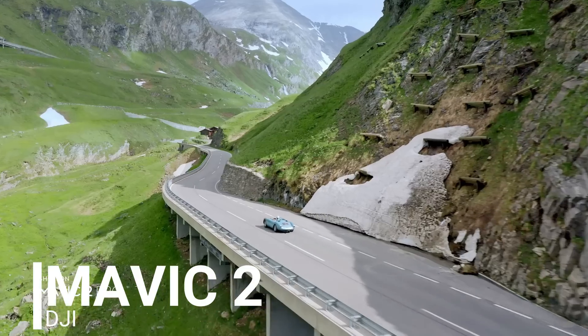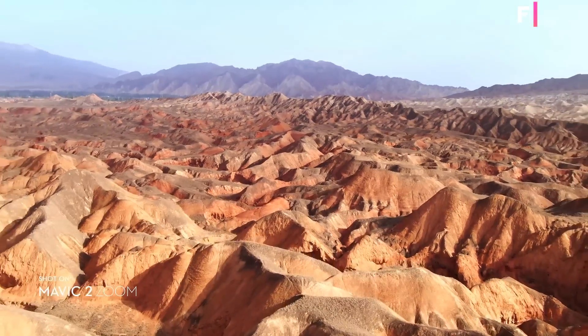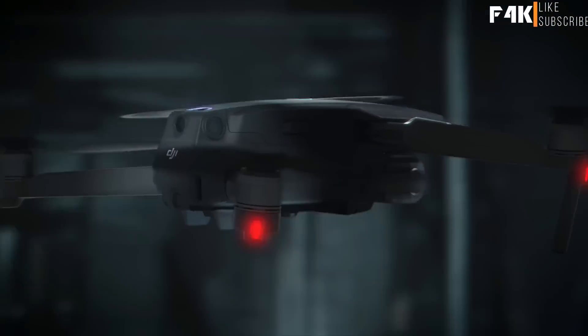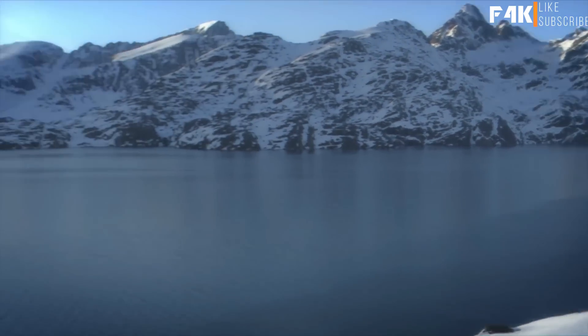At DJI, true innovation is seeing the bigger picture. Every iteration is the culmination of all that we do to bring you the very best. Here's everything you've been waiting for and beyond — this is Mavic 2.